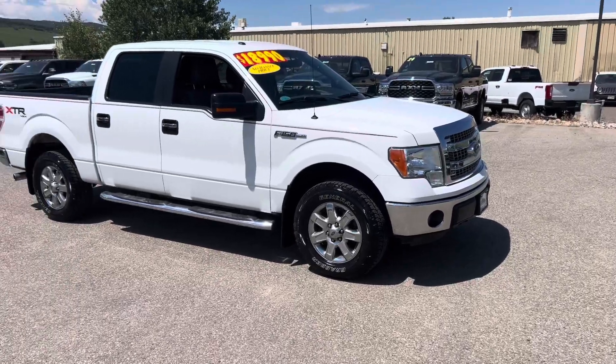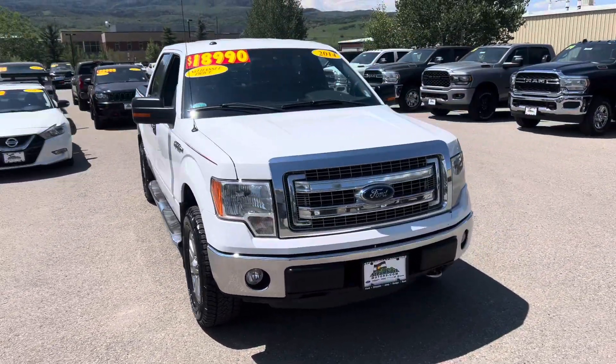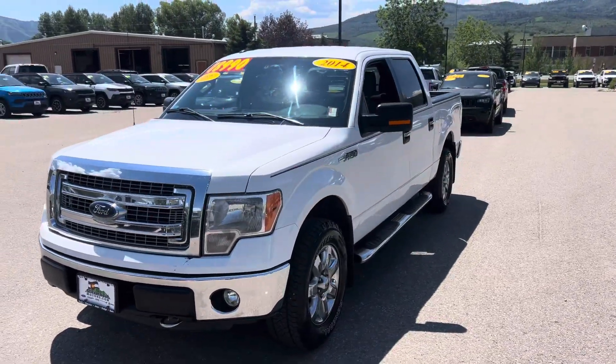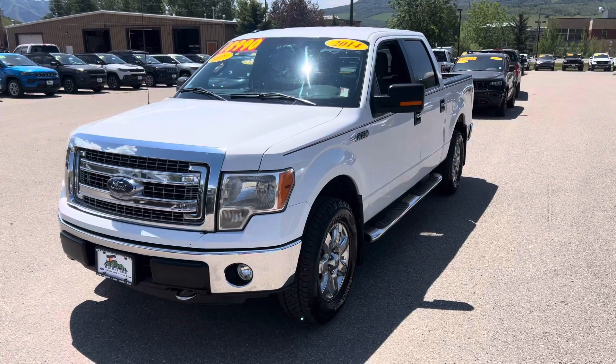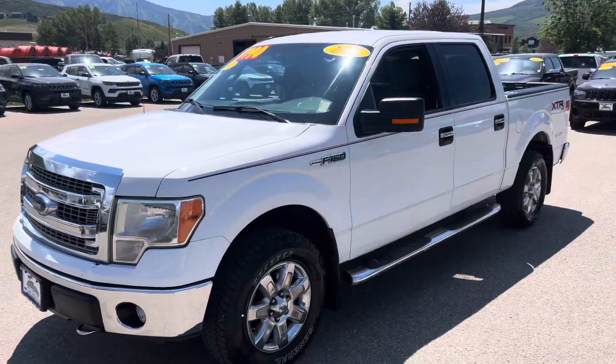Guys, I'm super pumped about this 2014 F-150. There's so many good things going on here. This is a 2014 Ford F-150. It's replete with amenities. The big story is just the condition, the miles, the value. Look at that price — $18,990.